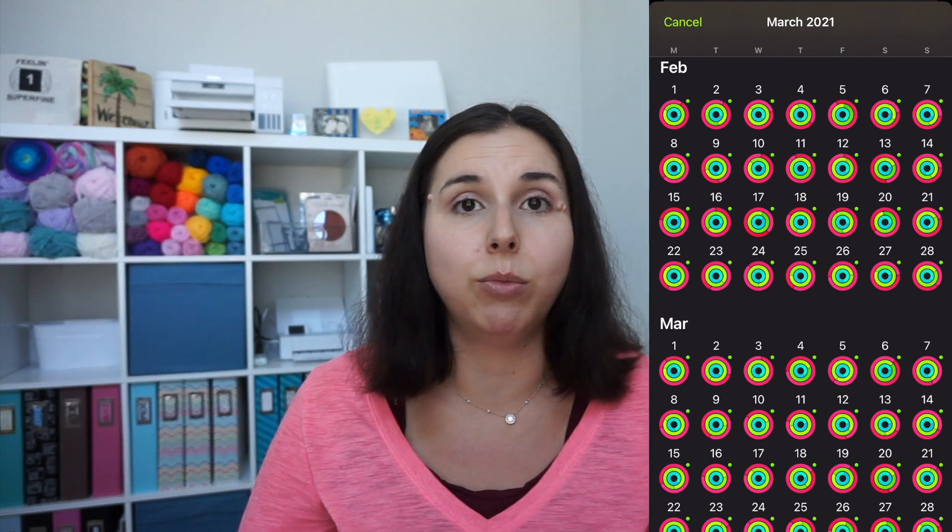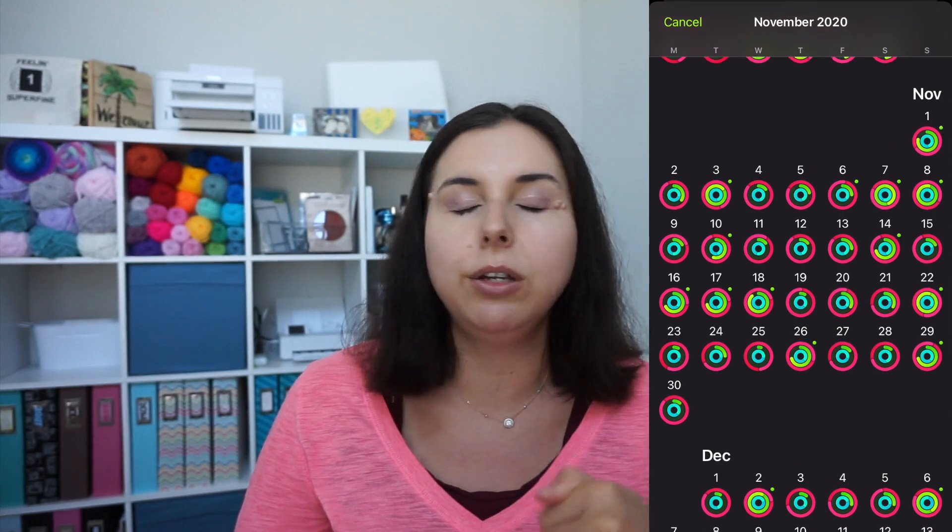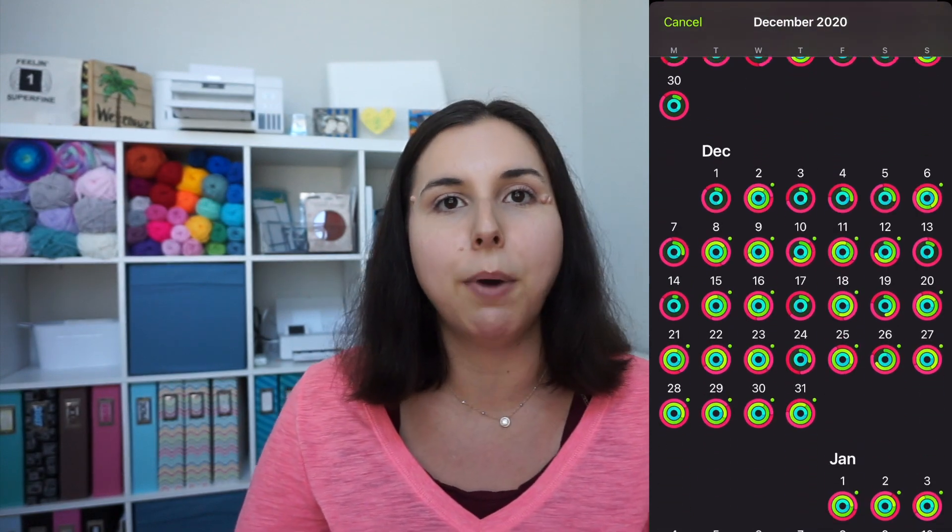Since January onward I very rarely haven't closed all three of my rings, and since February I've closed them consistently for going on two months. It's totally shifted — my body really likes the fitness, I really look forward to both apps, and now I am paying for both apps. I'm four months in and still using and loving both.